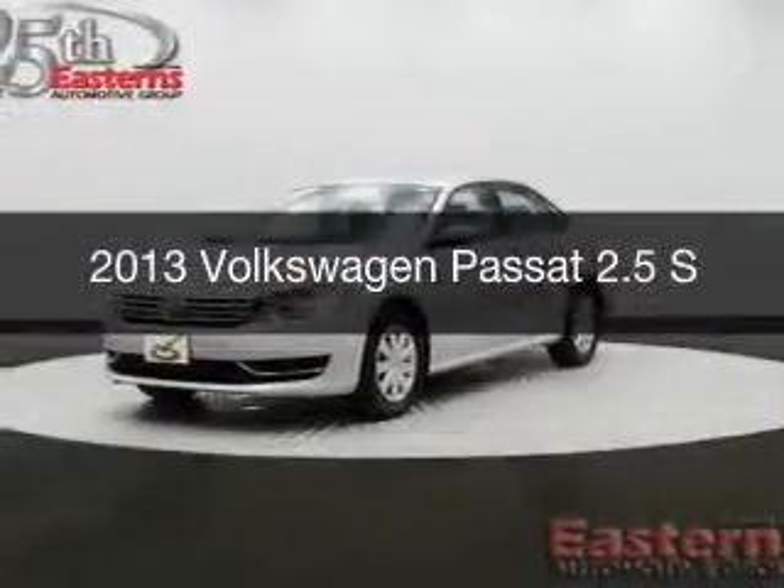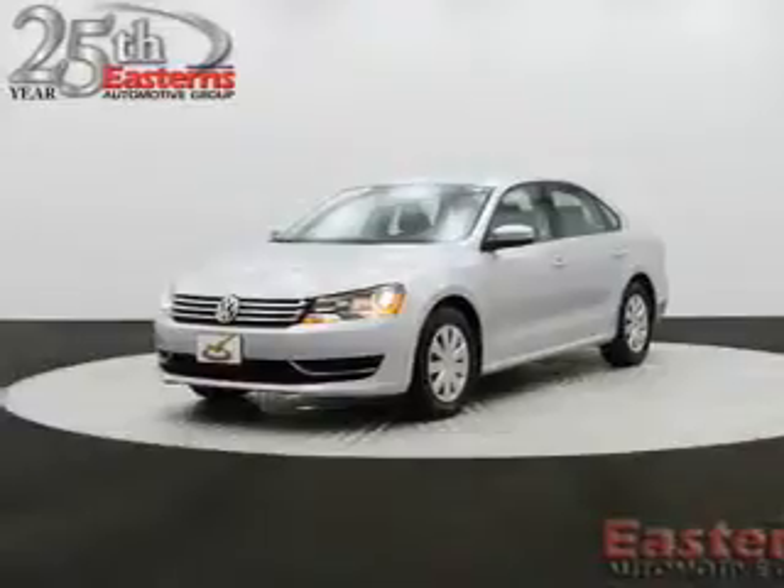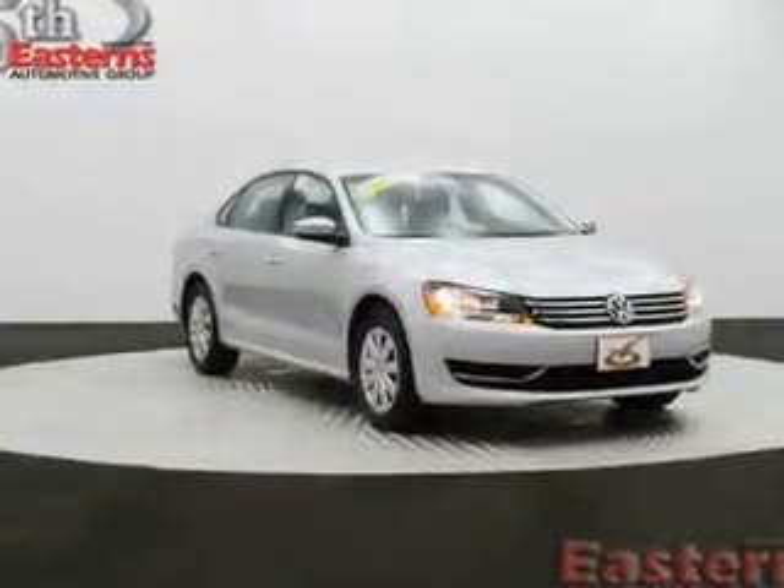This is a used 2013 Volkswagen Passat, powered by front-wheel drive, a 2.5-liter 5-cylinder engine, and a 6-speed automatic transmission.